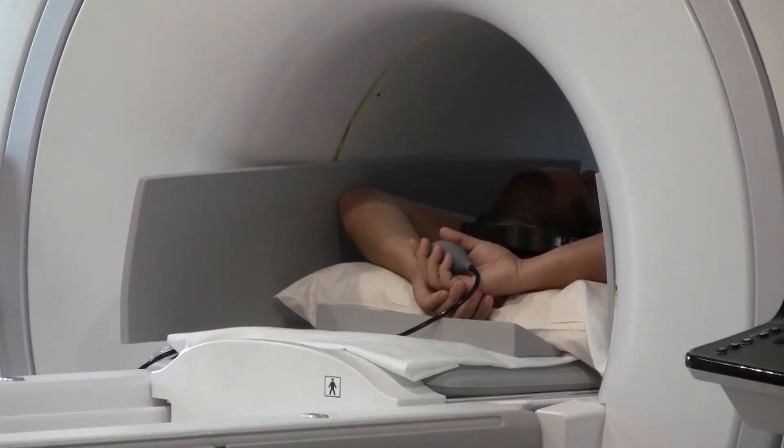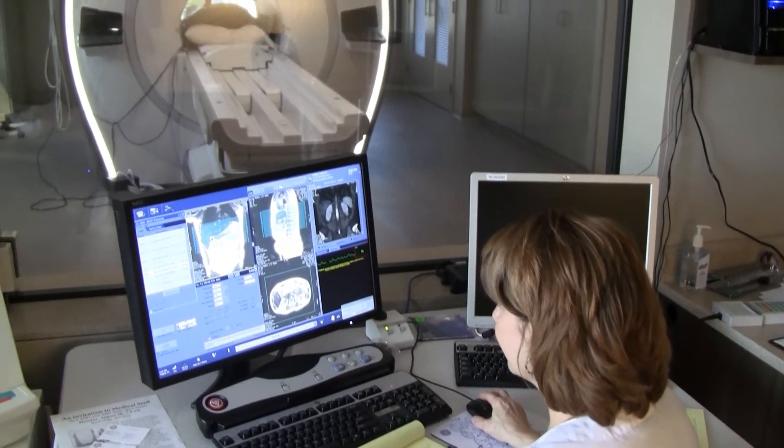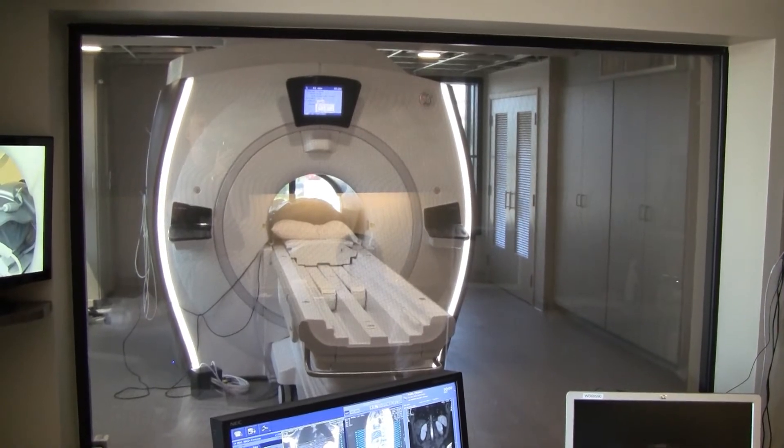It's wider. It's shorter. It's faster. It's Blessing Hospital's new patient-friendly GE Magnetic Resonance Imaging, or MRI unit.